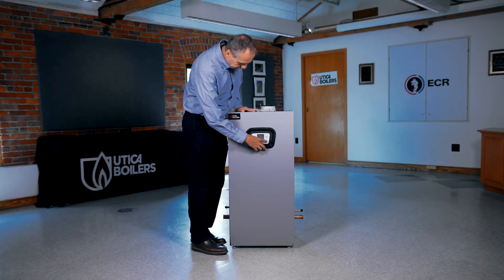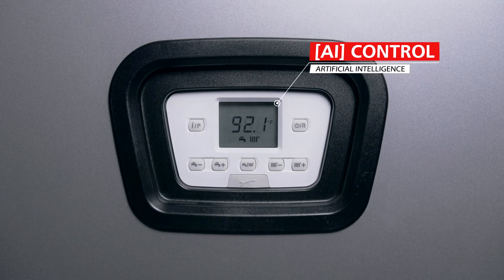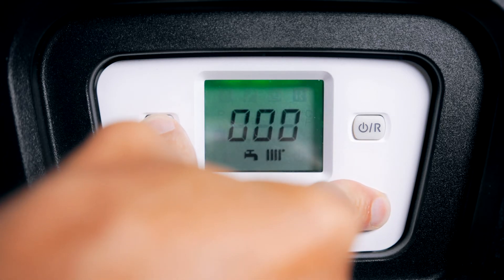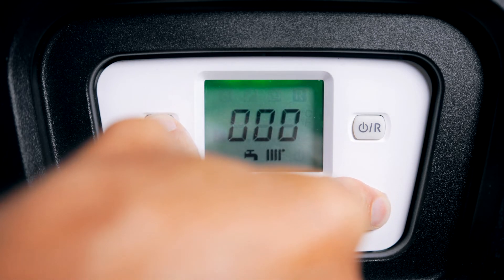Both of these models feature artificial intelligence AI control technology. Commissioning is done by simply pressing two buttons. The AI control does the rest — it couldn't be any easier.